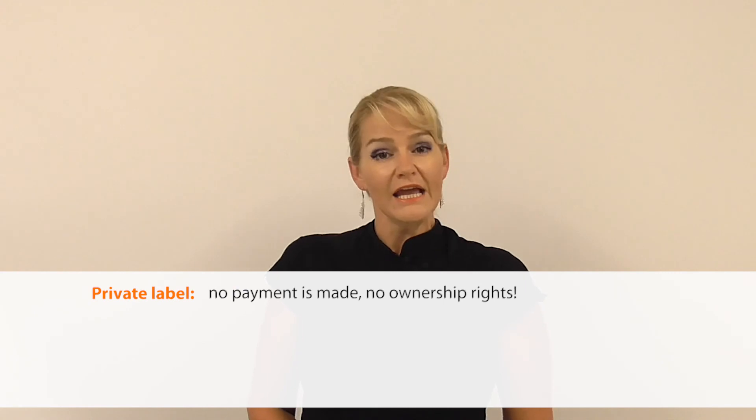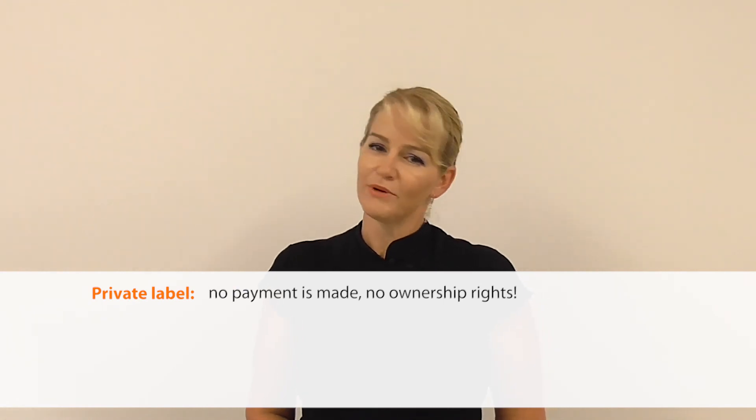So remember those scenarios. Private label where no payment is made for development work — it's your brand, your product, but not your formula.